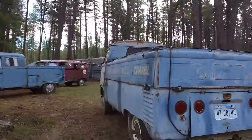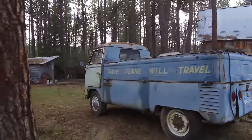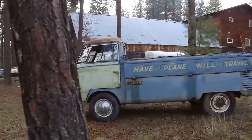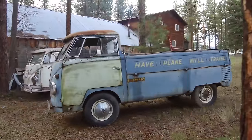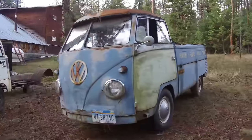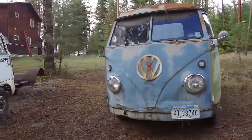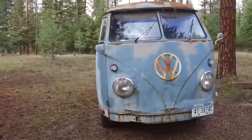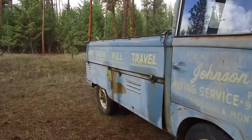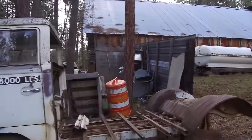I'd heard about this truck from a couple of different people and wasn't really sure if it still existed. I'd been over to the airport and asked around but nobody ever knew anything about it. Apparently the owner, Leroy, had picked this truck up about 30 to 35 years ago, so he's had it on his property for quite a while.